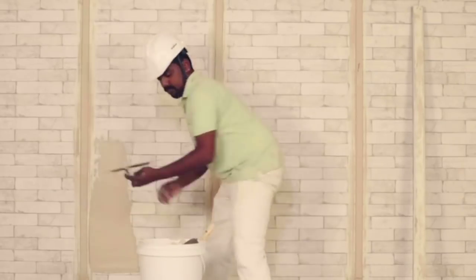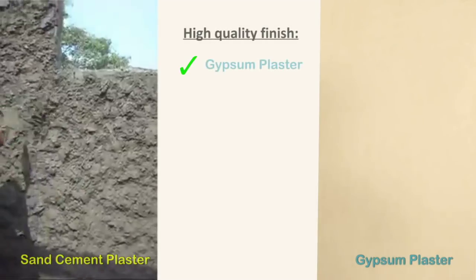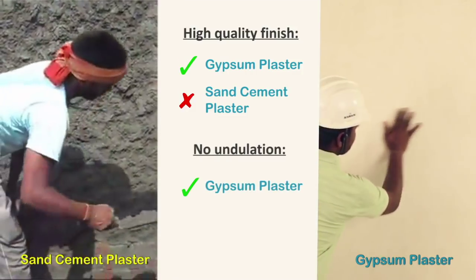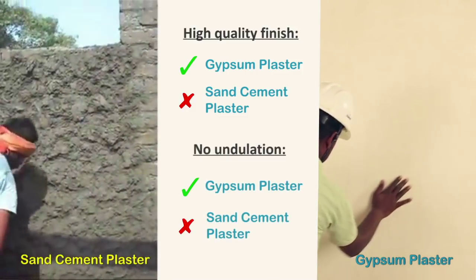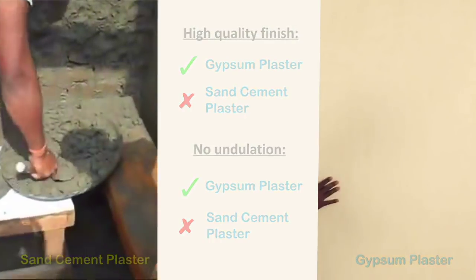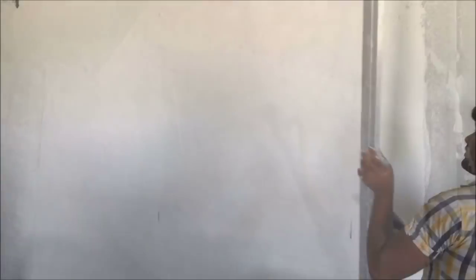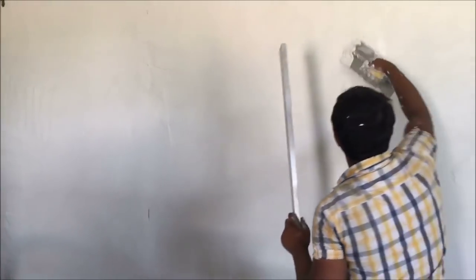Quality of finish: Giprock plaster provides a high-quality line and level surface. Sand cement plaster requires POP punning on top of it to provide a good finish, which entails additional cost and time. Gypsum plasters have a high amount of water embodied in them, thus making them non-combustible in nature.